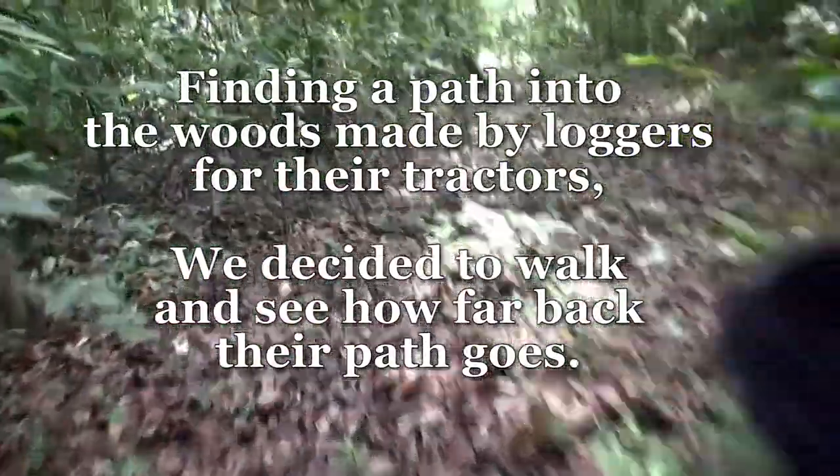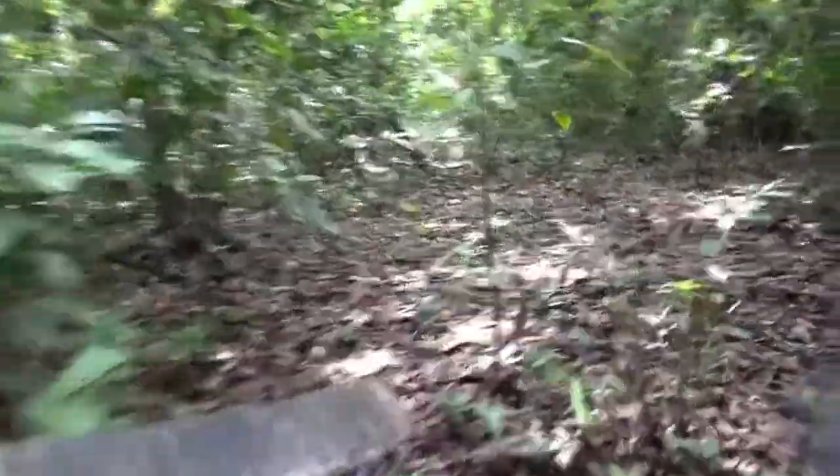I can hear thunder off in the distance too. I'm a bit worried I'm going to be caught up in thunder.